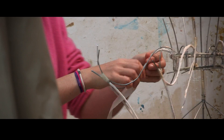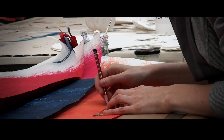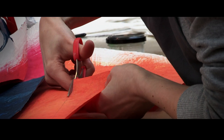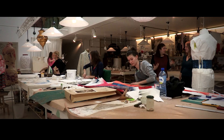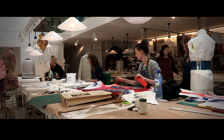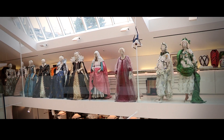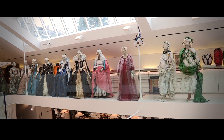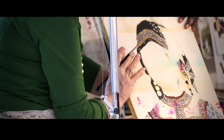We have four or five stylists working here all the time, and we have four textile designers doing the accessories, like the boots you can see here, the shoes, the wigs.